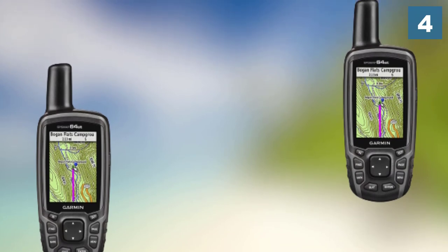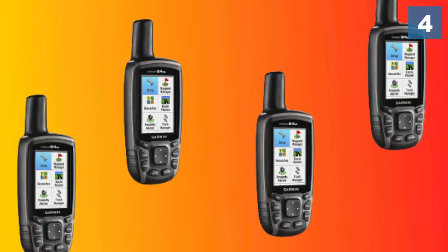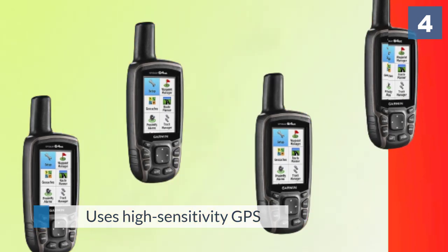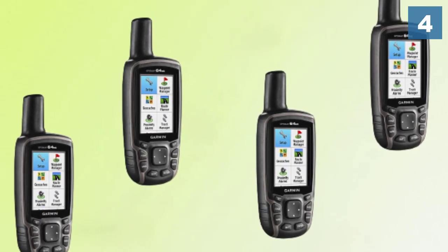It uses high-sensitivity GPS and a GLONASS receiver with a quad-helix antenna for superior reception. It also comes with an electronic compass complete with a barometric altimeter.